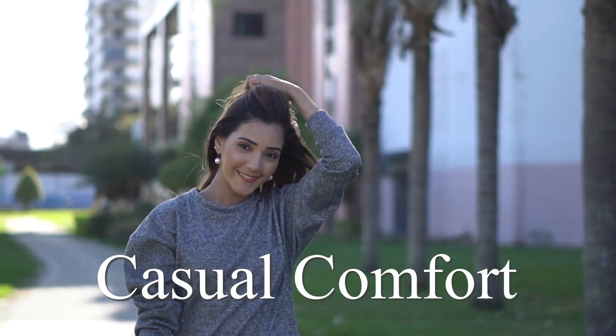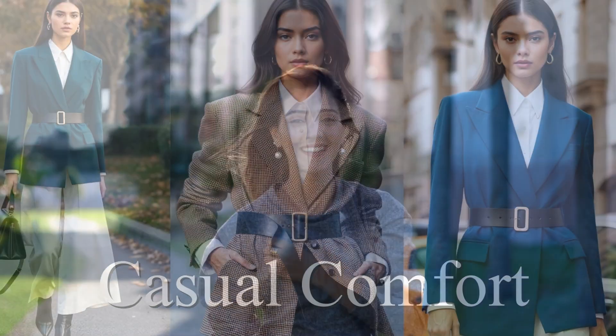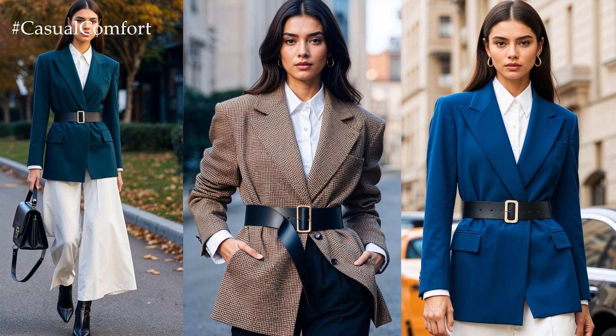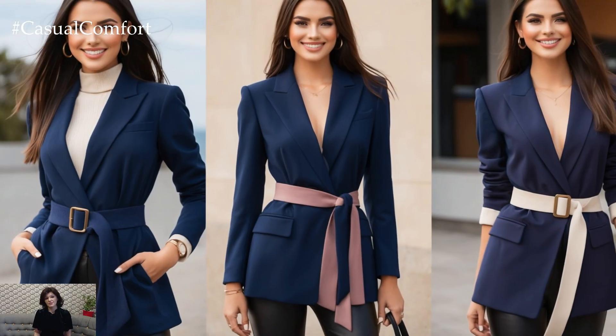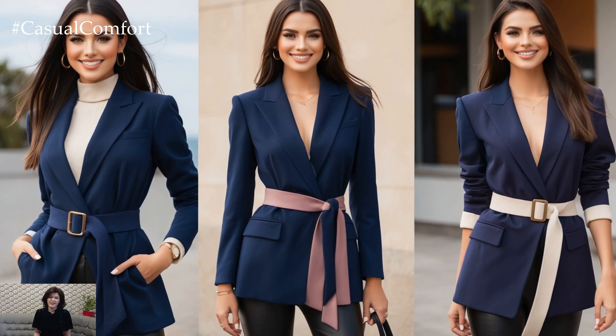Welcome to the Casual Comfort Channel where you will learn a lot of interesting and useful things for yourself. Looking to add a touch of chic sophistication to your wardrobe? The blazer with a belt outfit might just be the game changer you need.